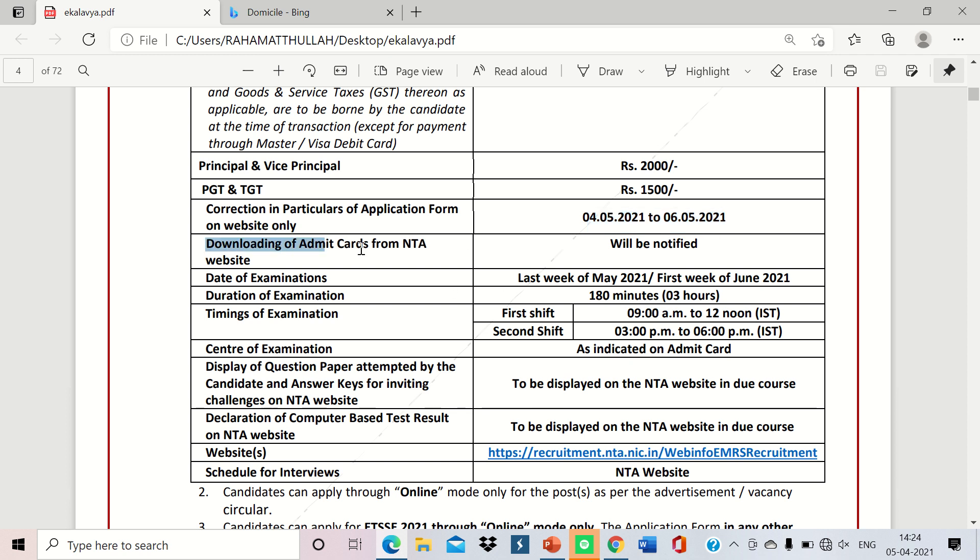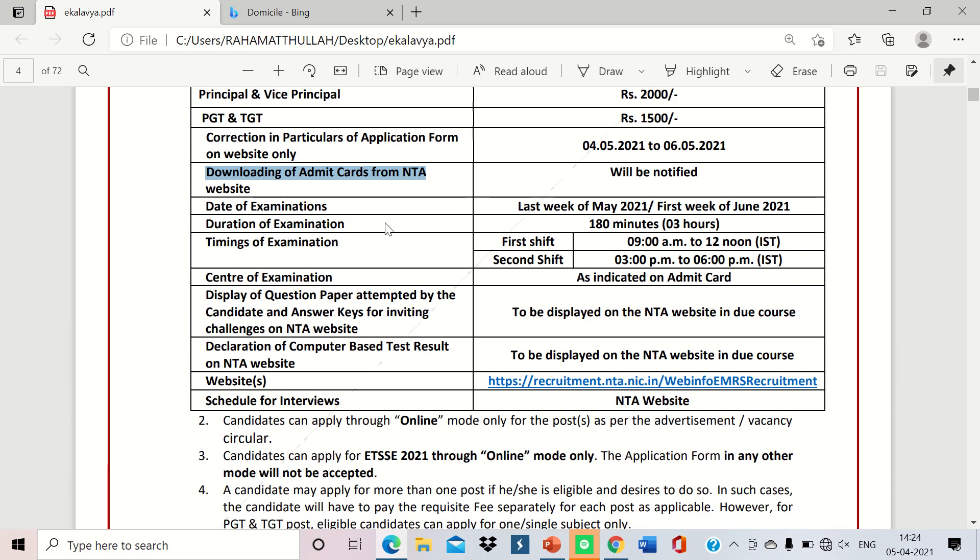Downloading of admit cards from the NTA website will be notified soon. The date of examination is tentatively the last week of May or the first week of June — a specific date has not been given.